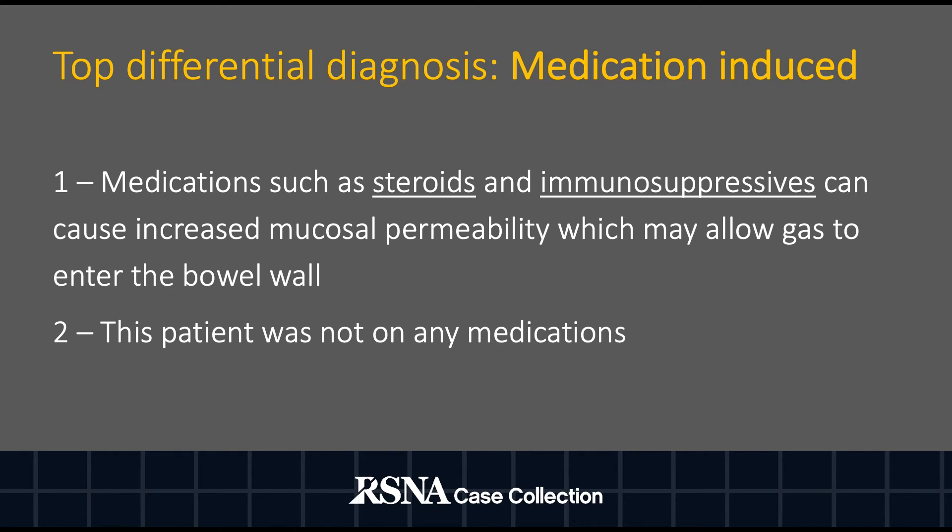Another top differential includes medication-induced causes. Medications such as steroids and immunosuppressives can increase mucosal permeability, which may allow gas to enter the bowel wall. Our patient reports that he was not on any medications at the time of presentation.